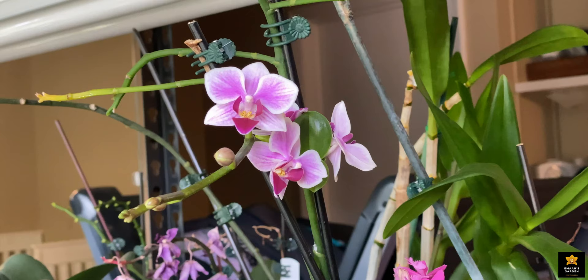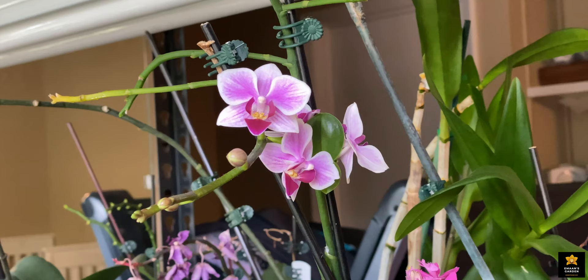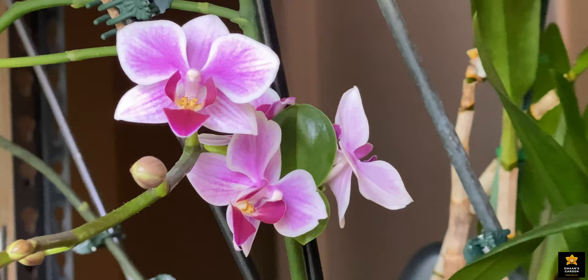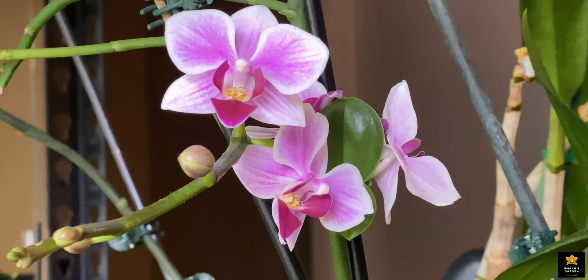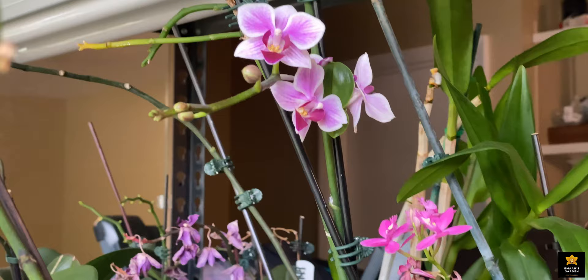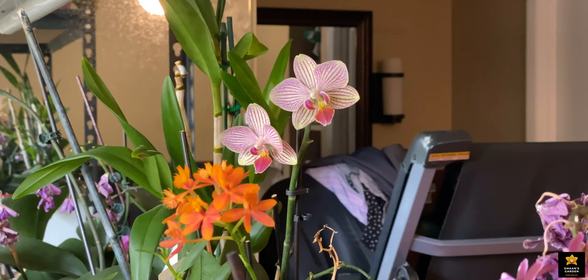Here is my orchid — you can see something on the flower spike, and there's a hiding leaf behind the flowers. That's what I want to talk about today. This orchid was on the top shelf, and last week when I was watering I moved it to the second shelf. Let me take it and show you.